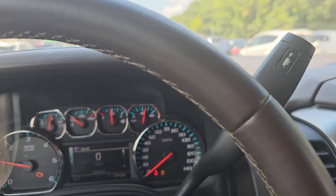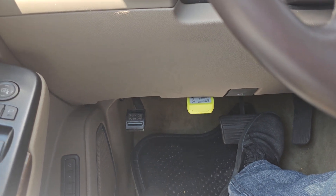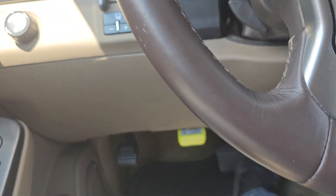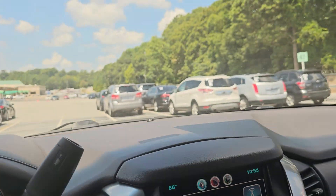Check engine light is on. We cannot run it — it's got a navigation thing on the OBD reader, so we cannot remove them.